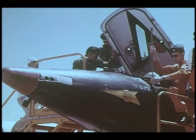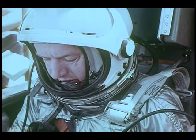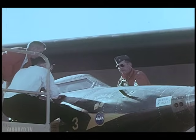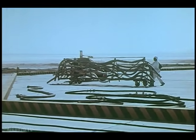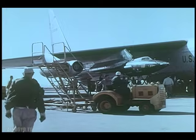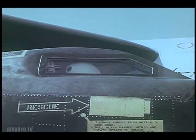The X-15 research project has long since achieved its original goals. The aircraft has been flown successfully more than 120 times, and although setting new records wasn't its purpose, it has set a few along the way — altitude: 67 miles; speed: Mach 6, 4,104 miles an hour — the highest and fastest a winged aircraft has ever flown.